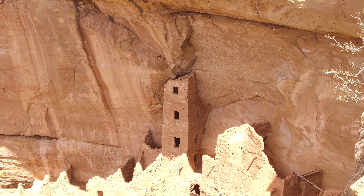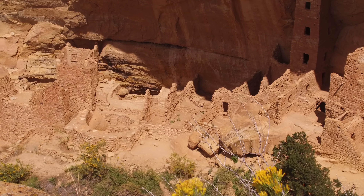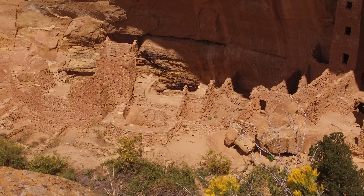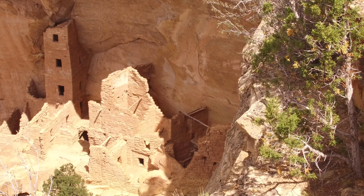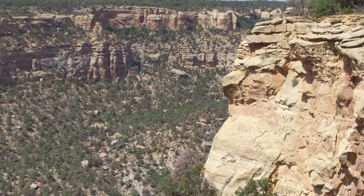Mesa Verde receives an average of 18 inches of precipitation annually and has a frost-free growing season averaging about 150 days. Tree ring and pollen evidence suggests conditions were similar when Puebloans lived here. Archaeologists found thousands of small corn cobs, dried squash stems and seeds, and the occasional cache of corn kernels or dried beans, which reminded us of how successful ancestral Pueblo farmers were.